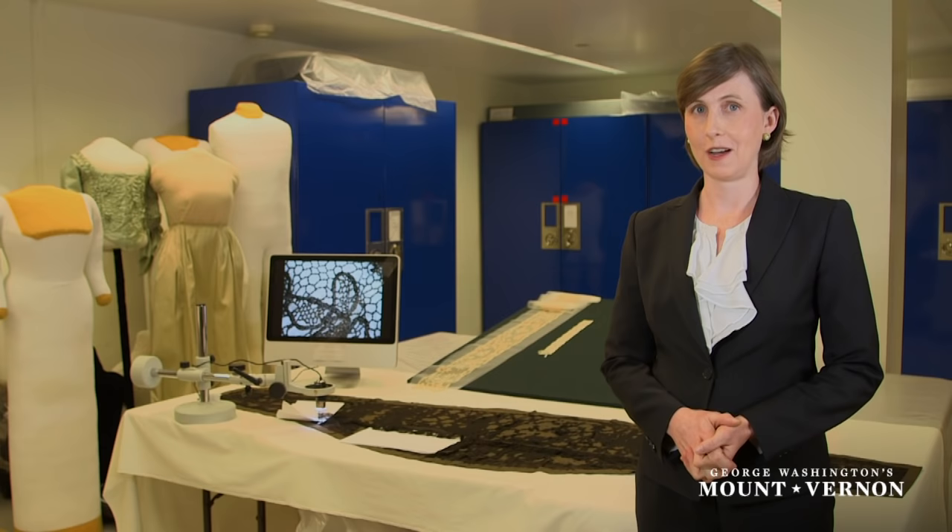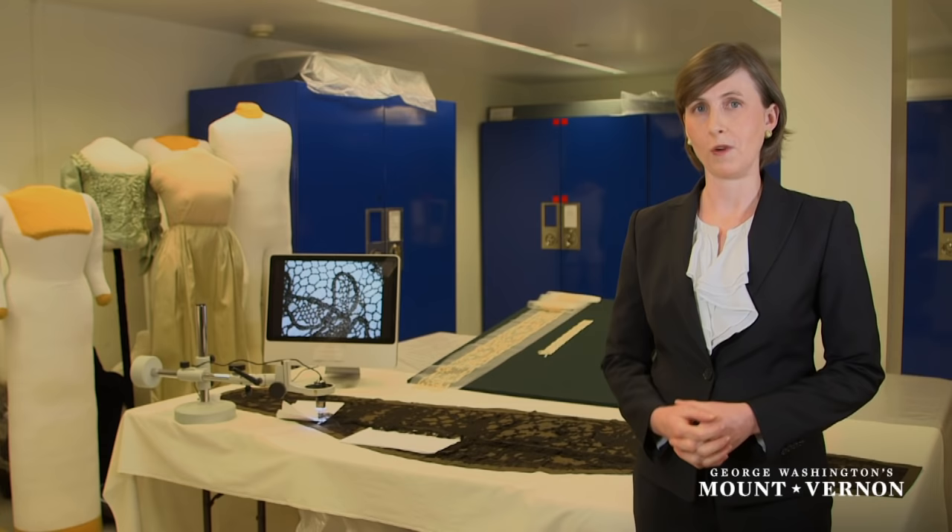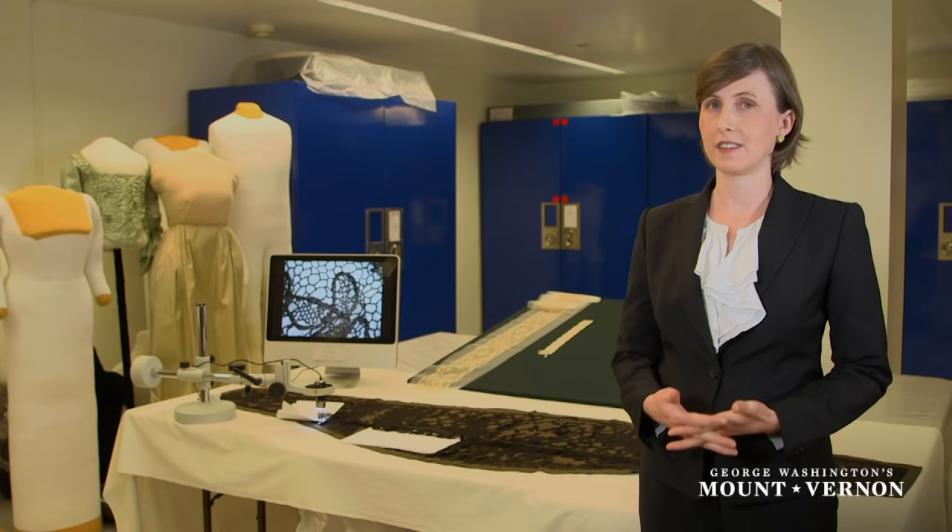She tends to get overshadowed by her husband, President Washington, but she very much used her own role as the first First Lady to actively define who we are as an American people. And one of the most dramatic ways that she did that was in what she wore, the fashion statements that she made.